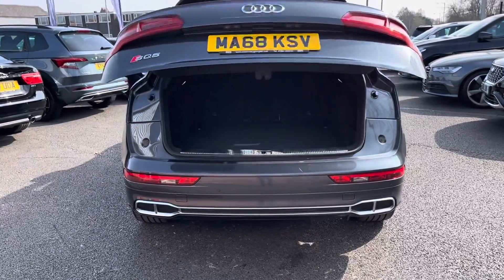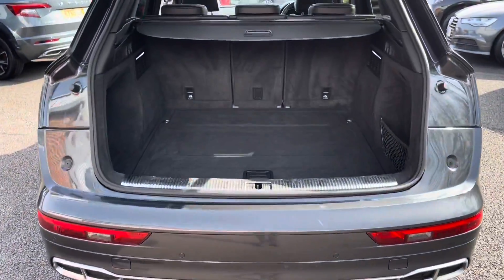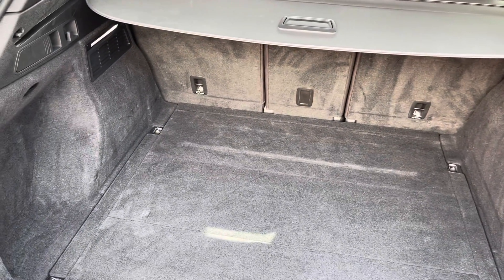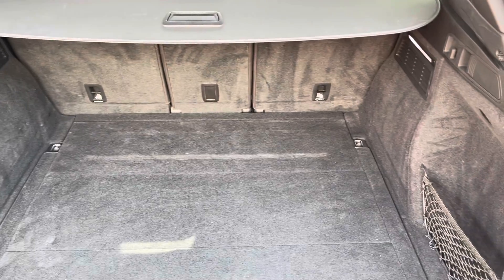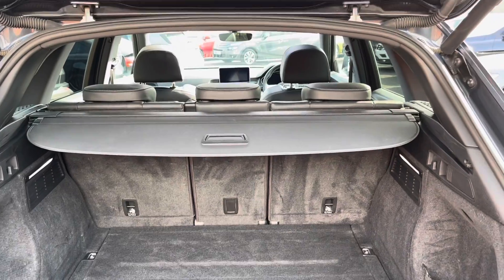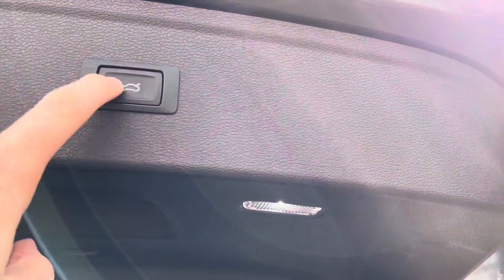Here you can see you do have a very spacious boot — enough space for multiple suitcases and all your weekly shopping. And to simply close the boot, all you have to do is press this button up here and you can walk away, making life a lot easier when you do have your hands full of shopping.